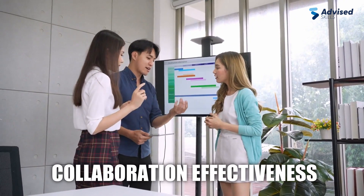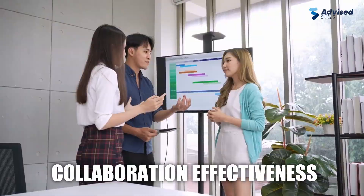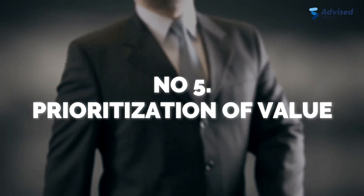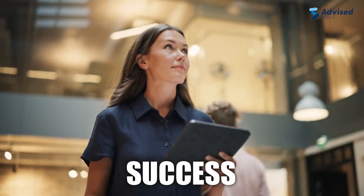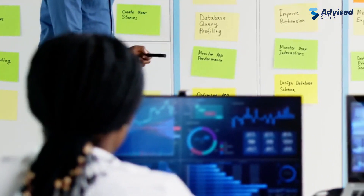Five: prioritization of value — in the IT world, value is paramount for success. Scrum prioritizes efforts based on value, emphasizing quality products for end customers.